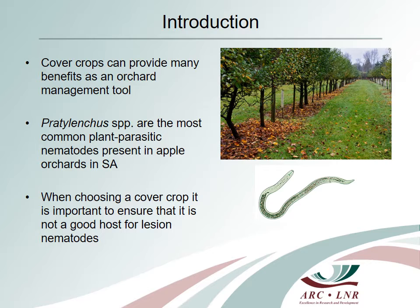However, in choosing a cover crop for use in apple production systems, it is important to ensure that it is not a good host for lesion nematodes, in which case it would serve to increase the populations rather than suppress them. The aim of this study was to assess the susceptibility of selected cover crops to different Pratylenka species by estimating the nematode reproduction on these crops.